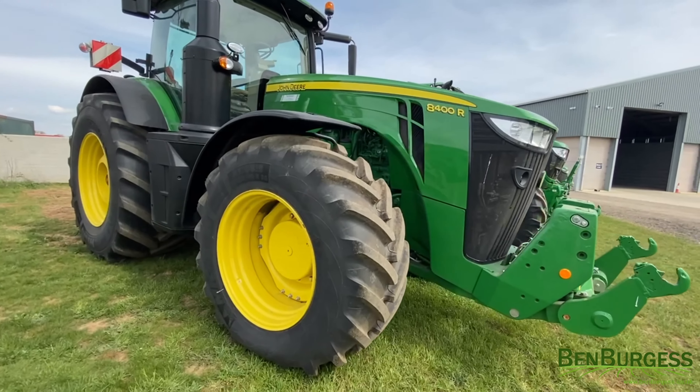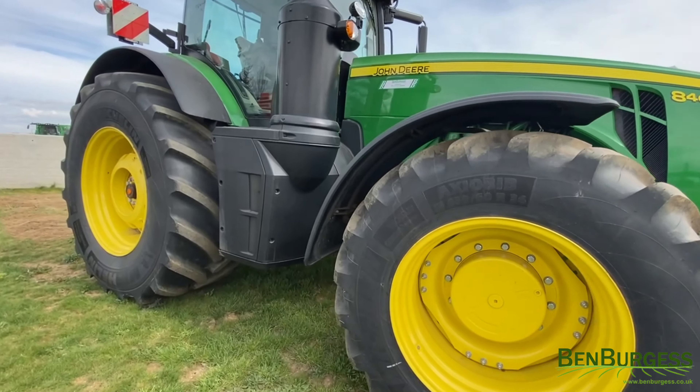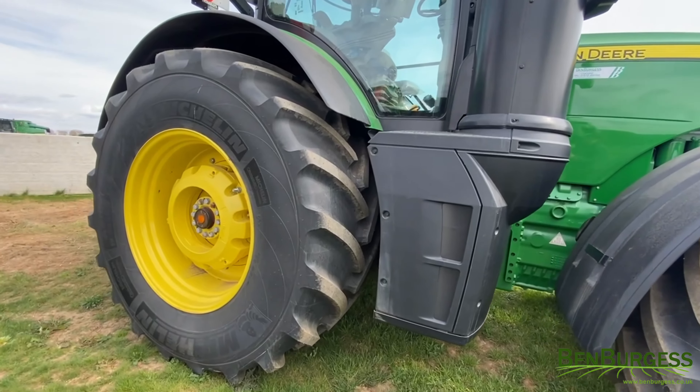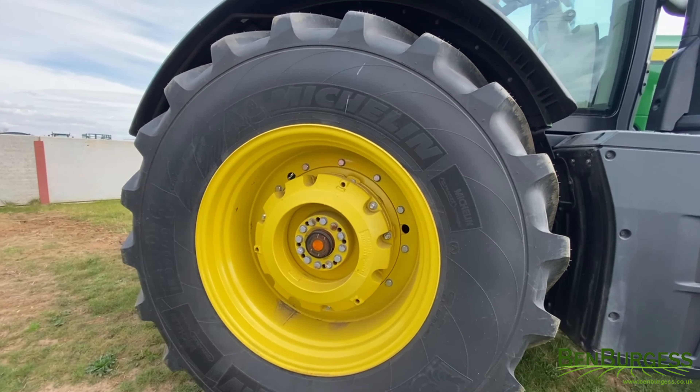It has Michelin IF60-6034 front tyres, and an E23 50k transmission with Michelin 960-42 rear tyres.